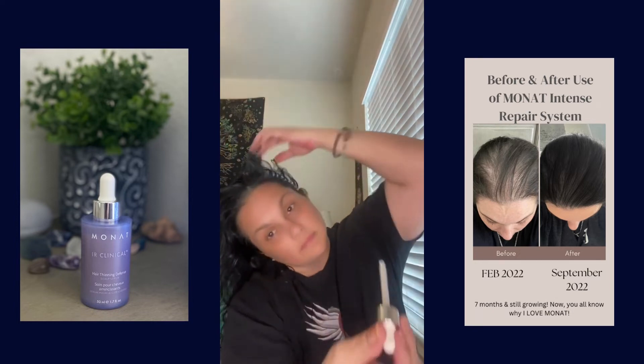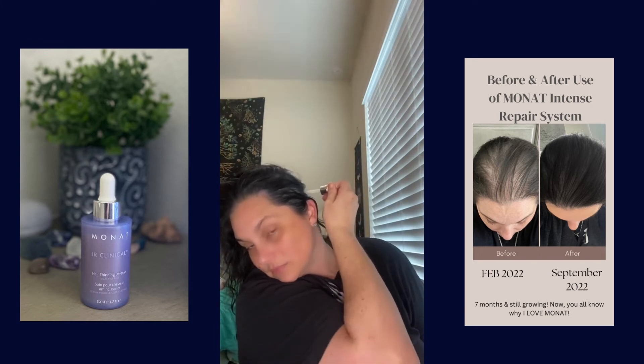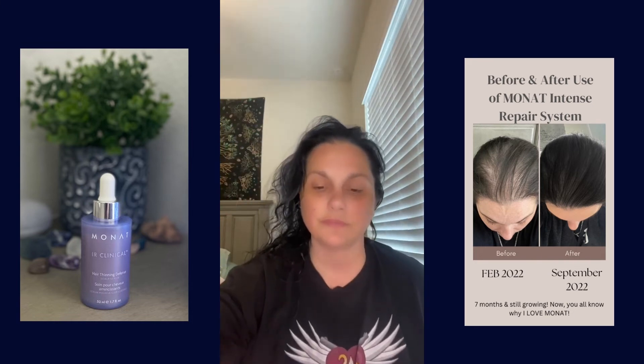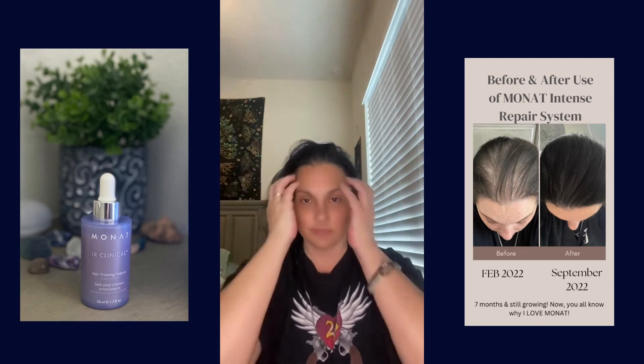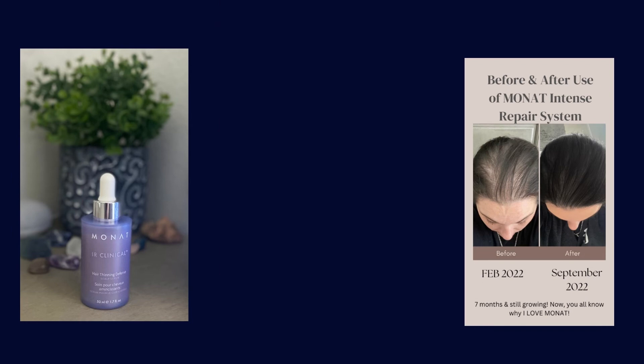It makes your hair stronger and longer, and you can even feel the fullness. This is applied day and night and can be applied on wet or dry hair. Just use your fingertips to massage it in.